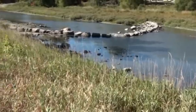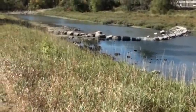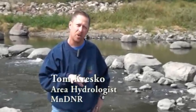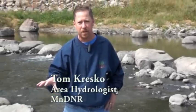So we ended up with this rock riffle fish passage project. Part of the reason we wanted to work with the City of Wyndham was to come up with a solution that was affordable to the city but also met our needs statutorily.